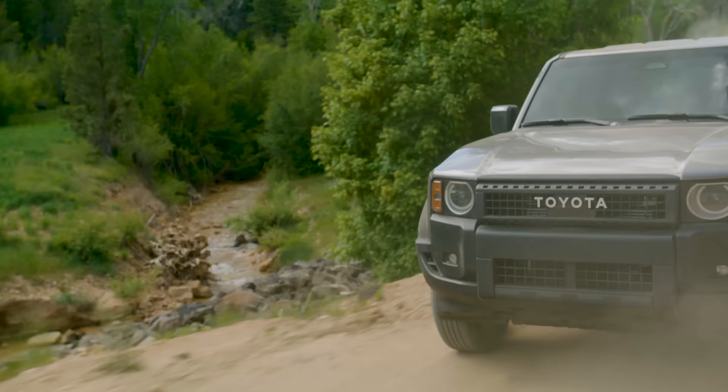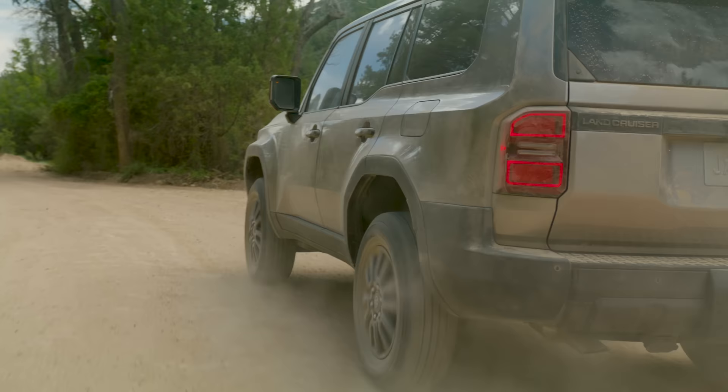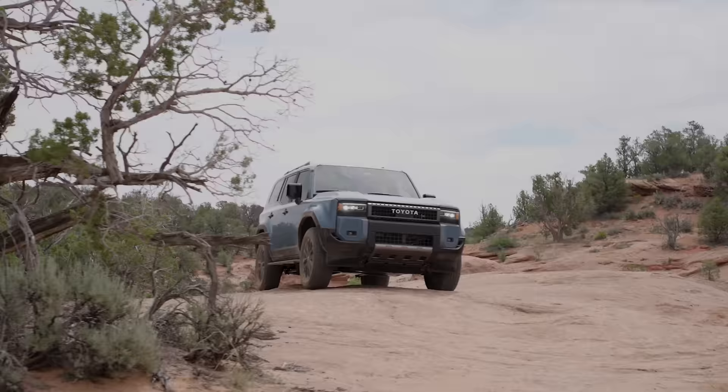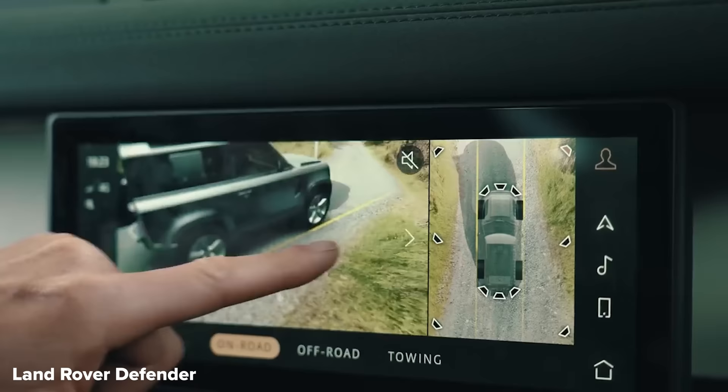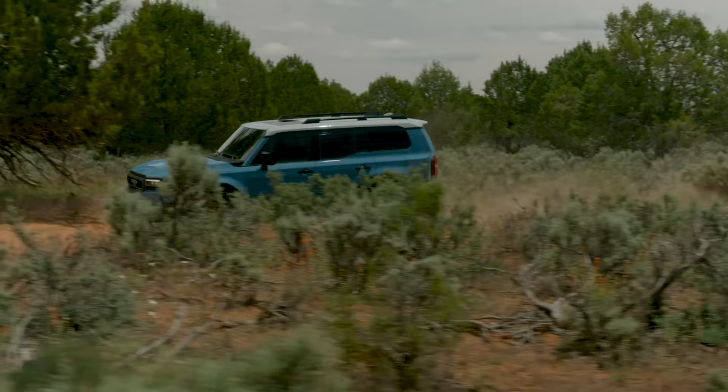The new car also comes with a dedicated off-road electronic brain that can automatically change all the engine, gearbox and suspension settings while you're driving — a bit like the terrain response system you get in a Land Rover Defender. The new Land Cruiser also comes with a surround view camera system like the Defender, to help you avoid hidden rocks when you're off-roading, or of course to spot tall curbs when you're parking in town.